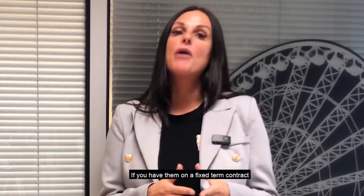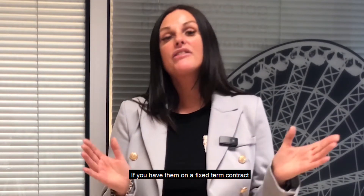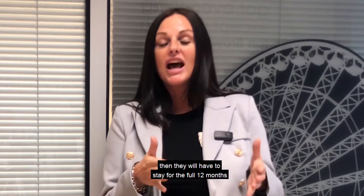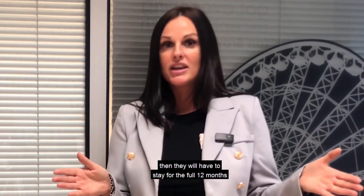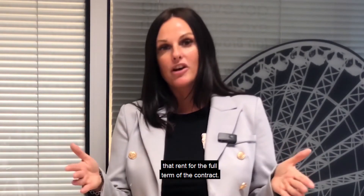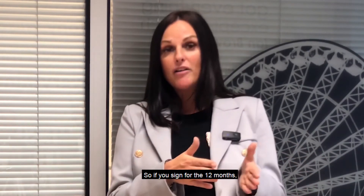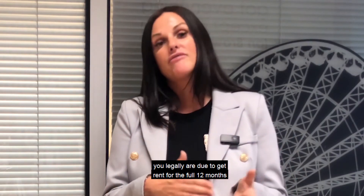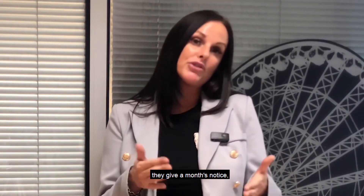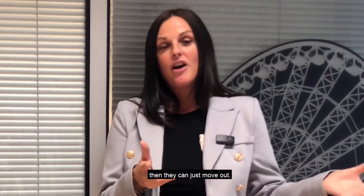If you have them on a fixed term contract and you've signed up for 12 months, as long as there's not a six month break clause in there, then they will have to stay for the full 12 months. That also means you're guaranteed that rent for the full term of the contract. If they sign for 12 months, you are legally due to get rent for the full 12 months, whereas on a rolling contract they can give a month's notice and just move out.